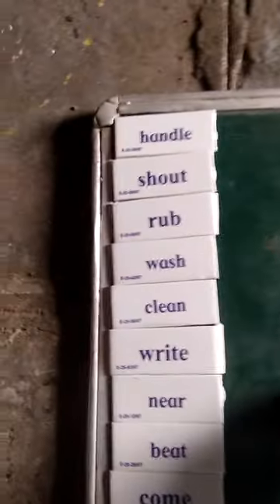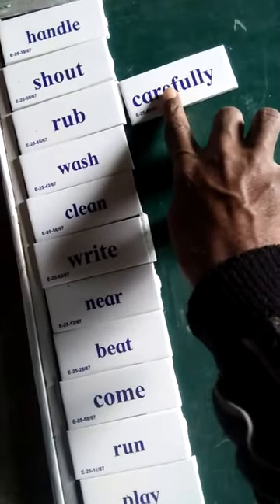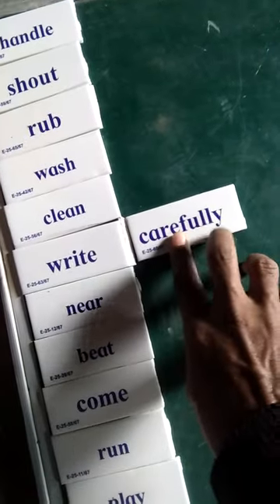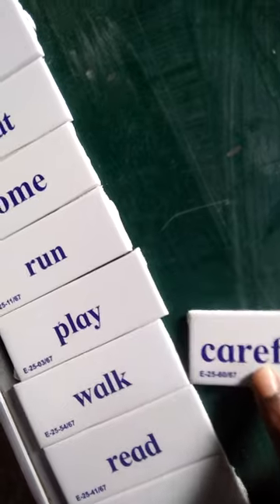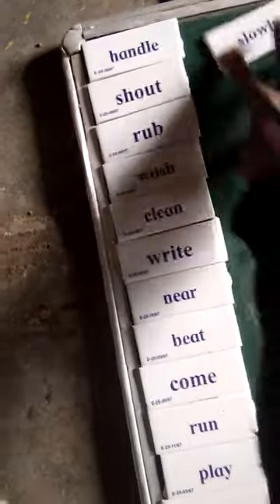We'll use the adverb 'carefully': handle carefully, rub carefully, wash carefully, clean carefully, write carefully, come carefully, run carefully, play carefully, walk carefully. Now the second adverb, 'slowly': handle slowly.